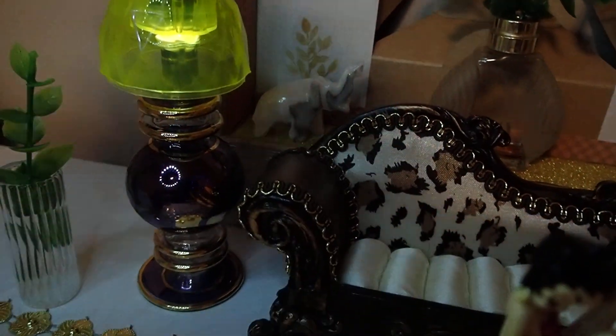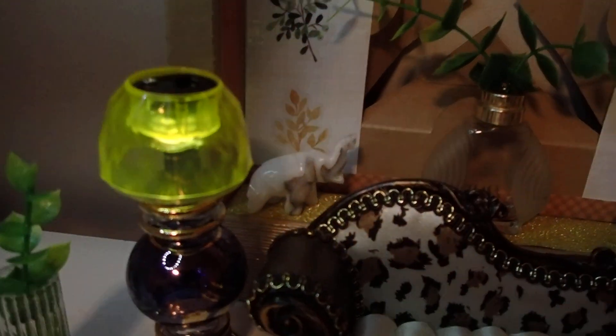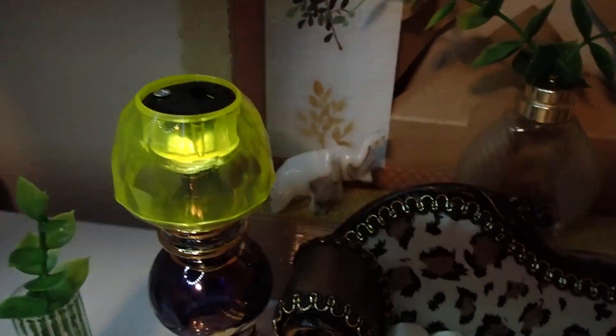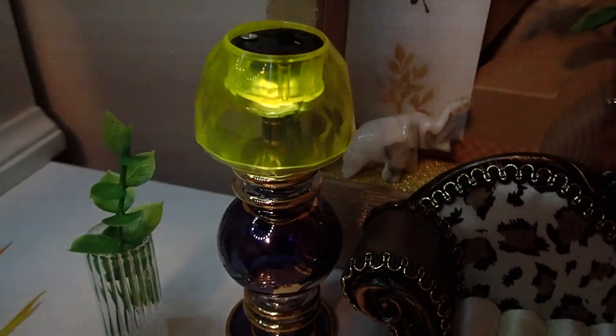Then I have that lamp that I created with half of a plastic egg that I bought at Easter time. It has a little switch there, so I just made a lamp out of it.